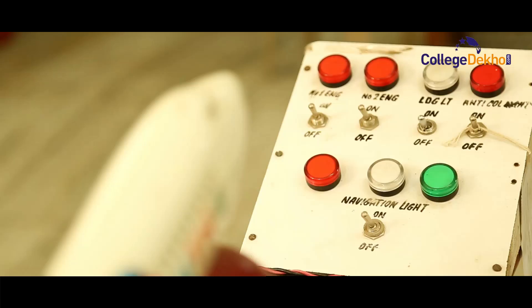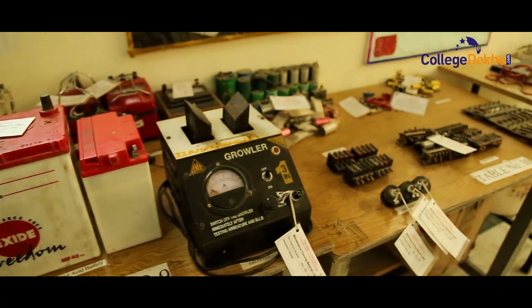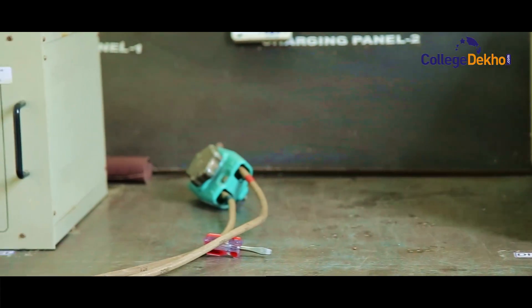The aeronautics department has an electrical instrument lab which has a battery room, and which covers everything about the electricity systems provided on the aircraft.